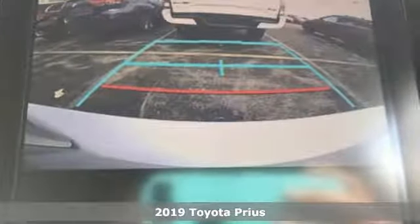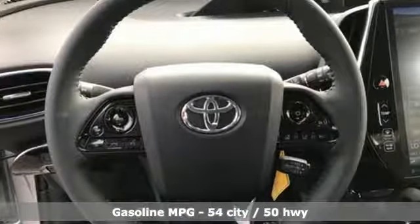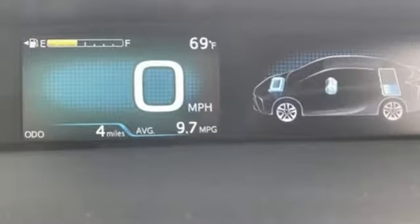A great vehicle is comprised of great features like these: streaming audio, power heated mirrors, heated steering wheel, automatic parking sensors, doors and push-button start proximity key.